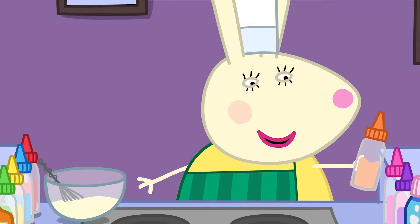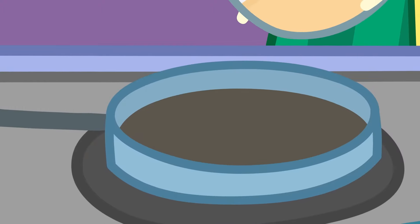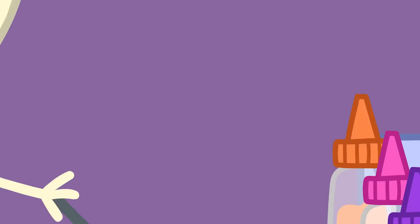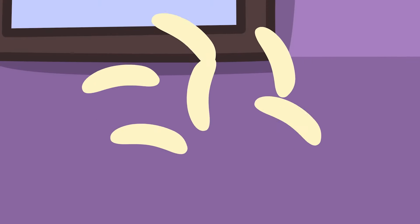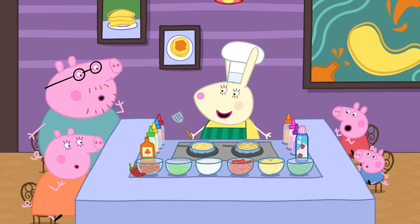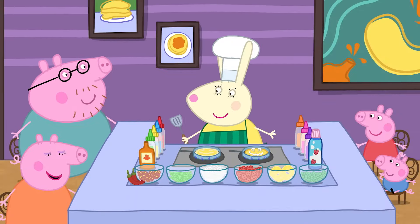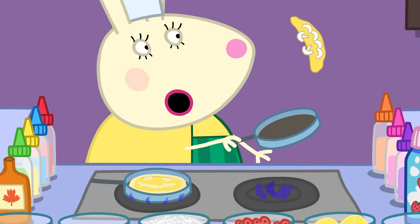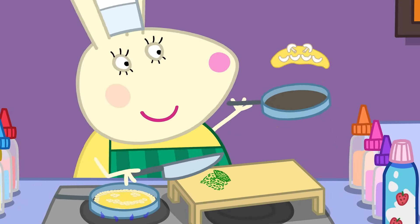Now, a little colour! Then add the mushrooms, bananas, and extra bananas! And now for the best bit — flipping it! Miss Rabbit is very good at making pancakes!